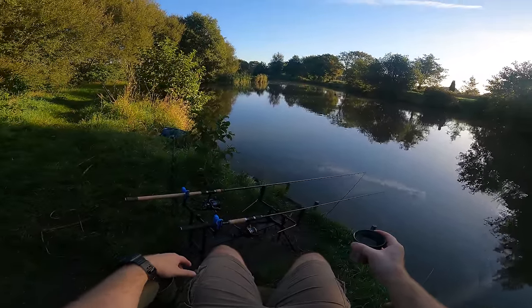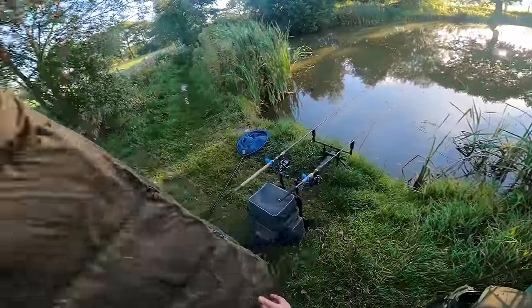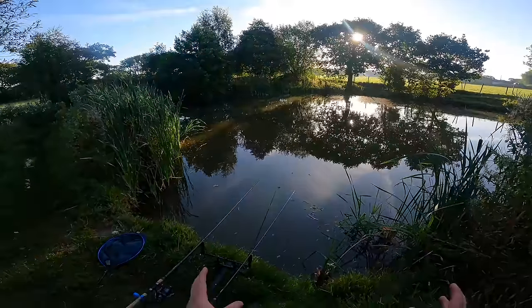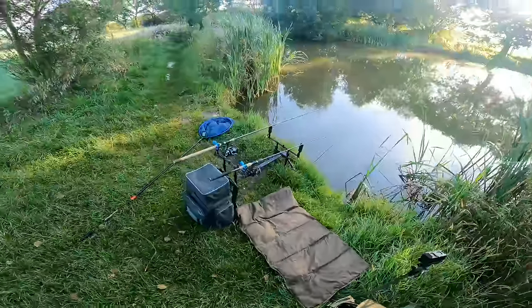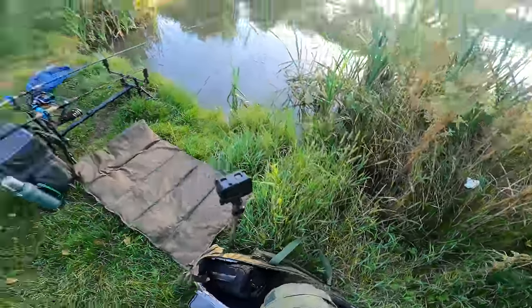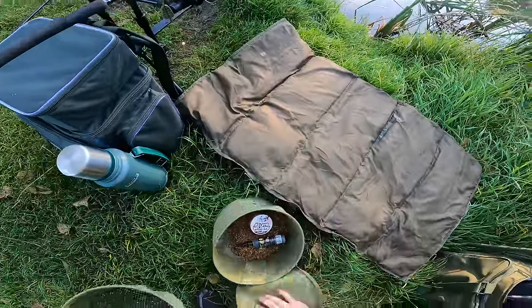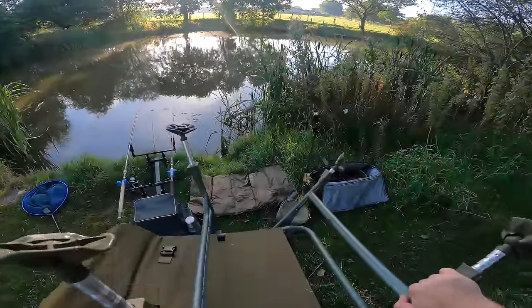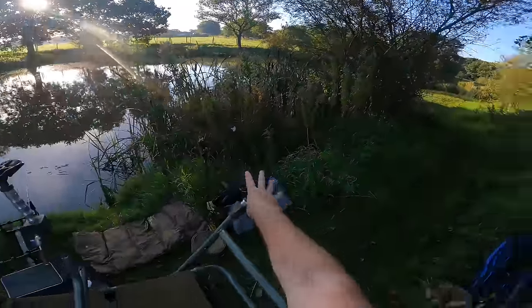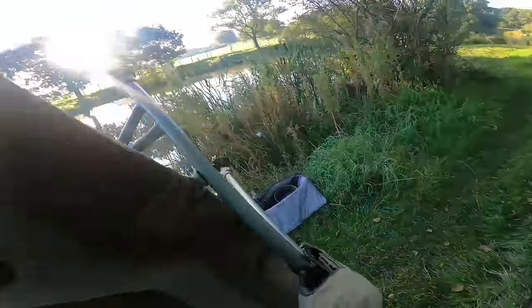Hopefully getting a fish or two - but it's not looking promising so far. I've been fishing for about an hour and a half with absolutely no indications, which isn't a good sign at all. So I've made the decision to move down to the bay. Don't be scared of moving, guys - obviously don't be moving every two minutes, but if you've got a feeling the swim's not going to be productive, don't be scared of getting your stuff together and moving. It can make the difference between a good session and a bad session.